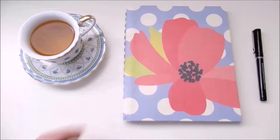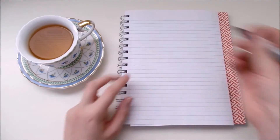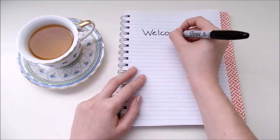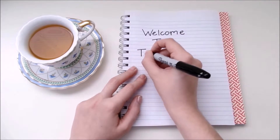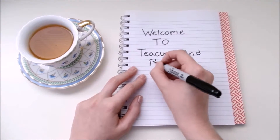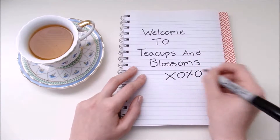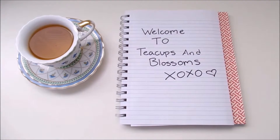Hello everybody! Welcome back to T-Yups and Blossoms. My name is Rebecca and today I'm going to be reviewing Vanilla Bean from Mighty Leaf Tea.